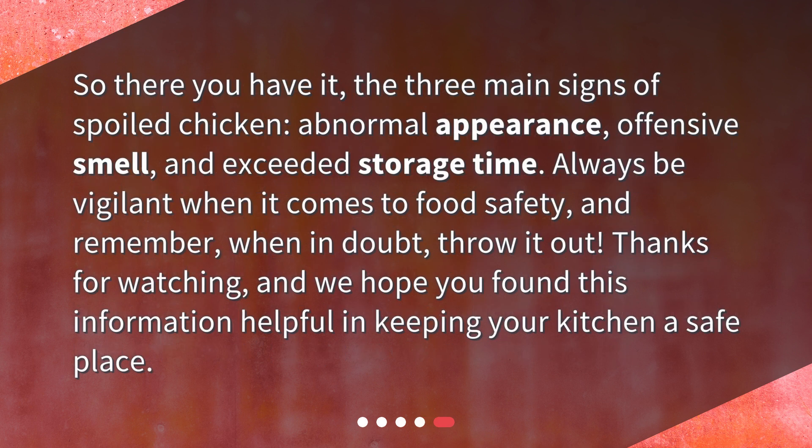So there you have it — the three main signs of spoiled chicken: abnormal appearance, offensive smell, and exceeded storage time. Always be vigilant when it comes to food safety, and remember, when in doubt, throw it out. Thanks for watching, and we hope you found this information helpful in keeping your kitchen a safe place.